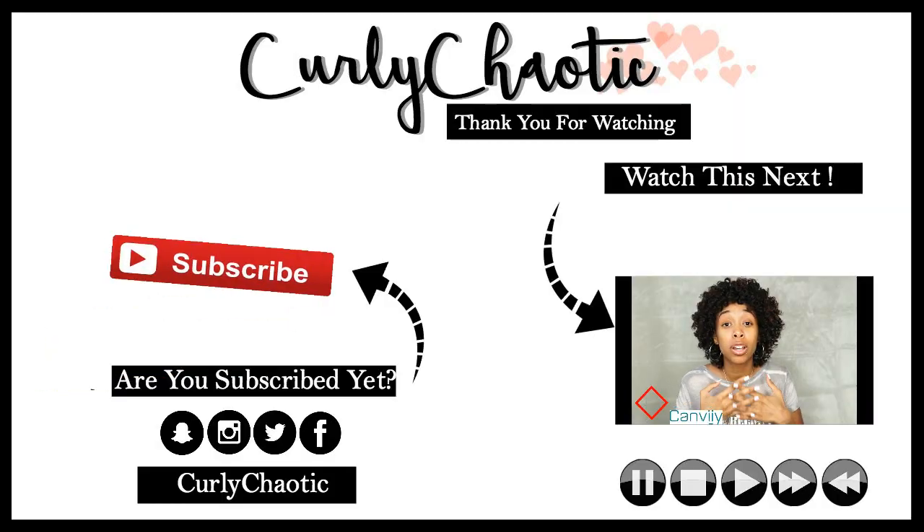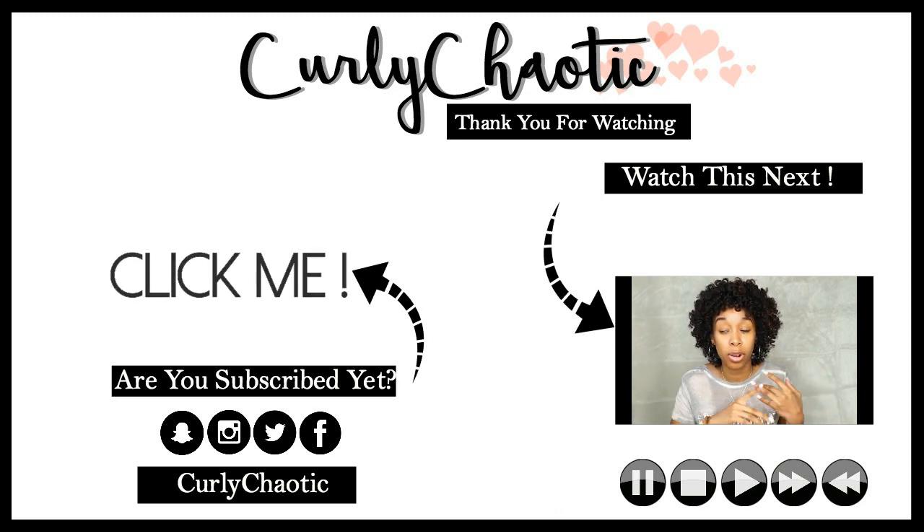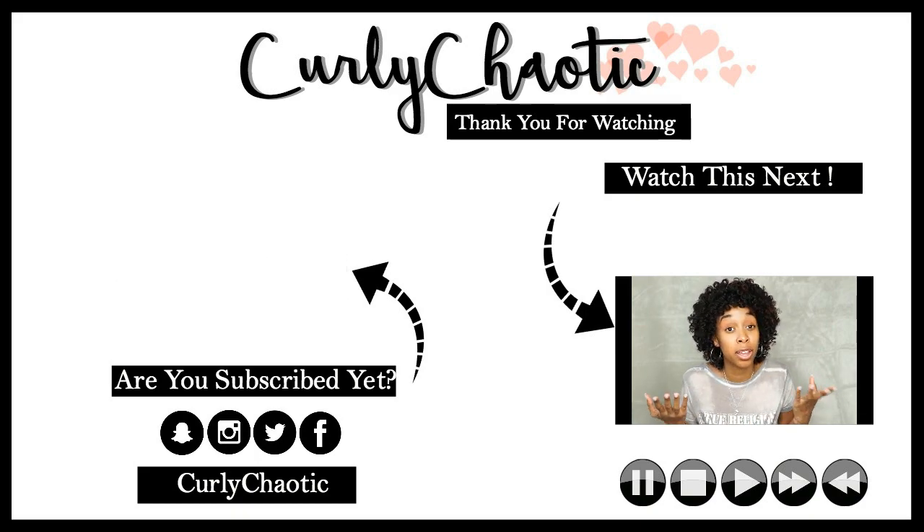Follow me on my platforms at Curly Chaotic and I'll see you guys next time. When we talk about the scalp, think of it like a plant — a plant is not going to grow properly if you're not watering it regularly, getting it the sunlight it needs, or giving it nutrients.